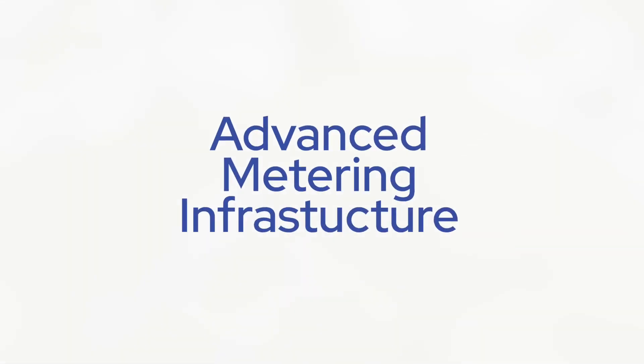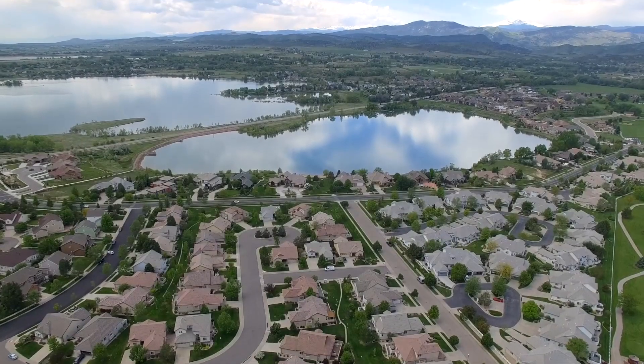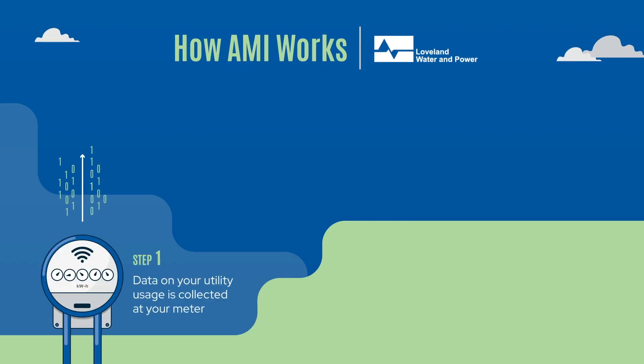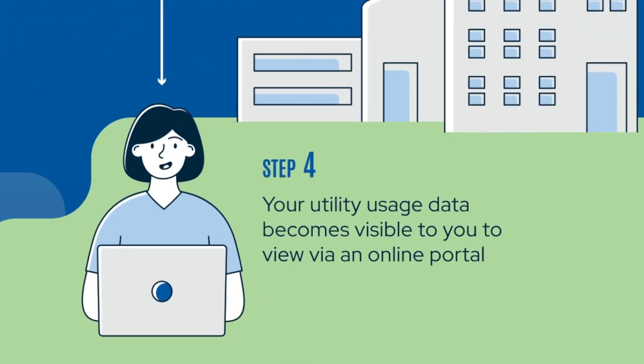Loveland Water & Power is currently implementing a citywide advanced metering infrastructure solution, also known as AMI. Each home in the city will receive an AMI meter to replace your current electric meter. AMI technology automatically collects consumption data from electric and water meters and transfers this data over a secure network to a central database.